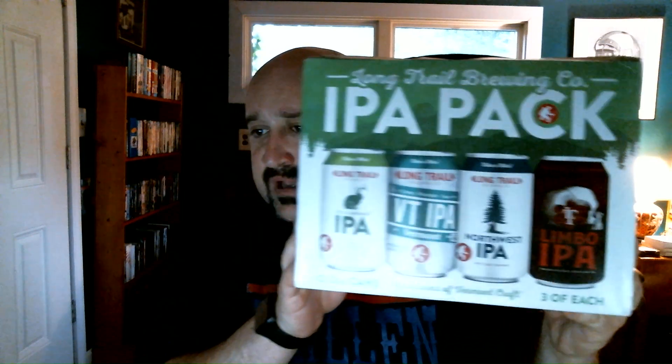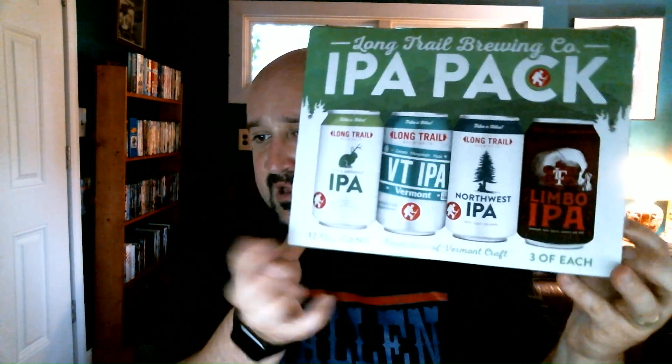I'm going to go with a 94 out of 100 — pretty solid A beer. The Long Trail Brewing Company IPA pack has the Little Anomaly IPA, a light IPA at 3.8%, the Vermont IPA which I've already reviewed, the Northwest IPA which I'm reviewing now, and the Limbo IPA which I've already reviewed — the highest ABV of the four at 7.6%. This 12-pack cost me about $17 and change, and I think it's definitely worth it.